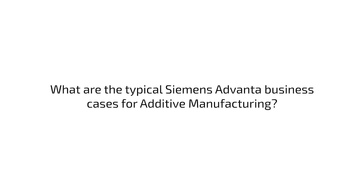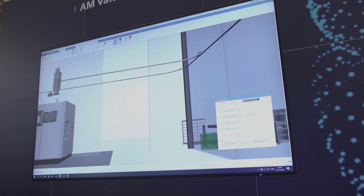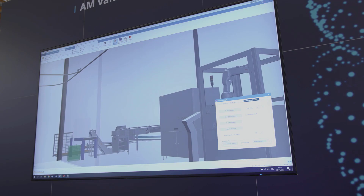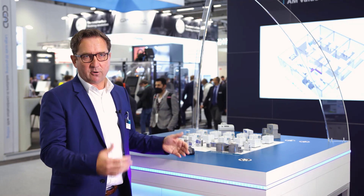We are working on several business cases across all industries — for metal and polymer use cases, from consumer business like eyewear production, but as well for aerospace and aviation business.